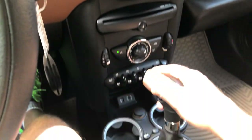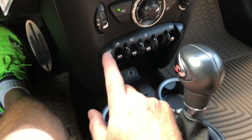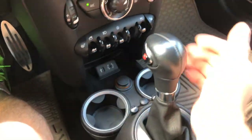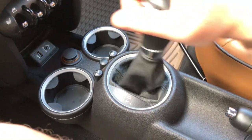There's the climate controls right here — pretty straightforward, blue for cold and red for hot. There's your heated seat control, power windows, fog lights, locks, and the same controls for the passenger side. Got a nice shifter here, sport mode, and traction control.